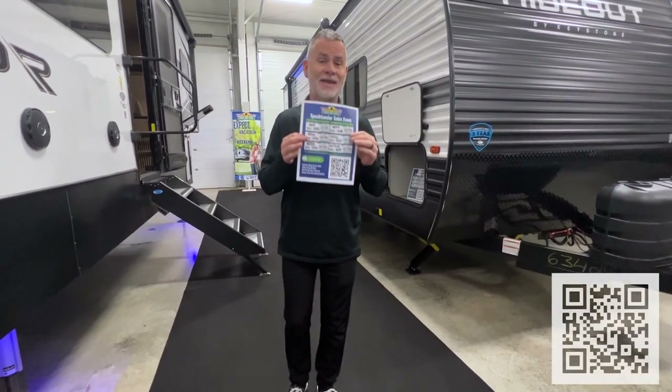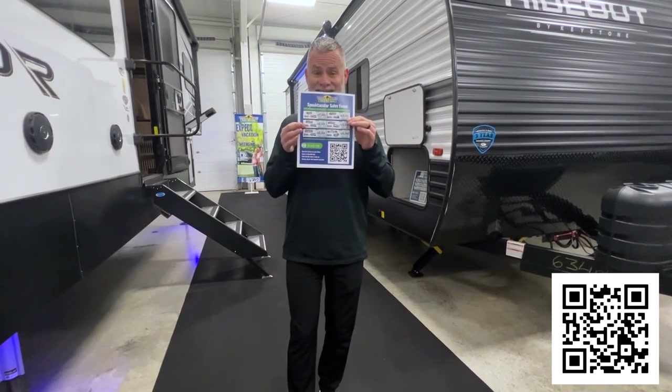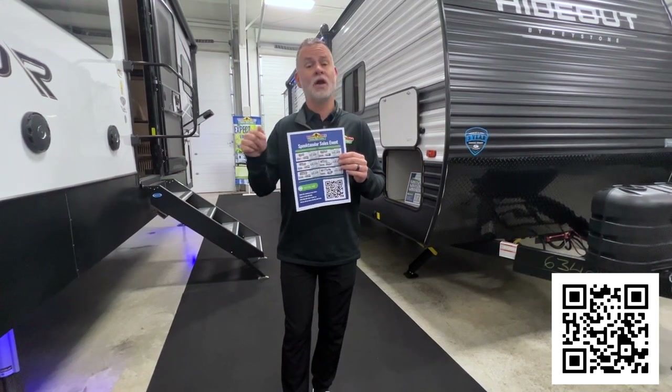So before I show you a couple of the units, I do want to make you guys aware that we do have our Spooktacular sales event going on now, featuring a ton of great camper deals. We also have all of our 2023s and our blowout sale. You can find this on Facebook where we post a link daily, or you can also visit walnutridgerv.com.